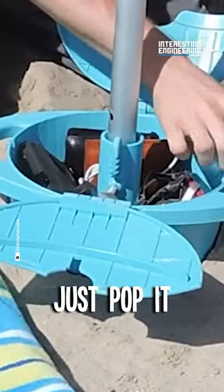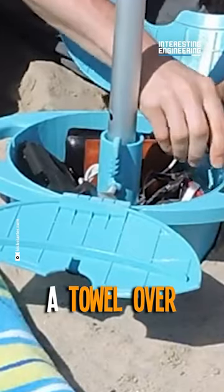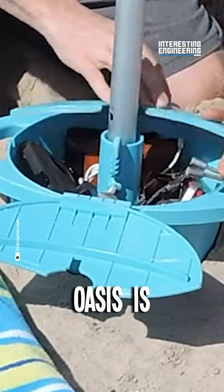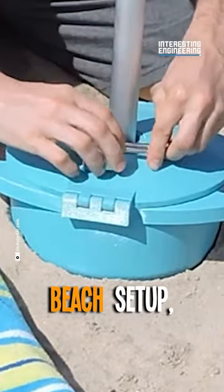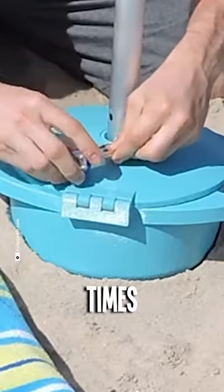Installation? Piece of cake. Just pop it into the sand, throw a towel over it, and bam! Your beach oasis is protected. You won't even know it's there. The Shady Safe discreetly blends in with your beach setup so you can focus on the good times without a worry.